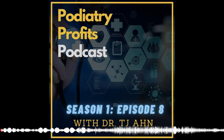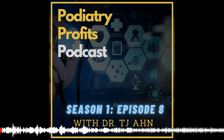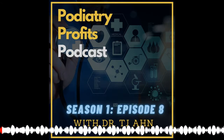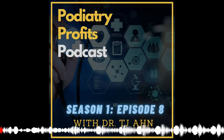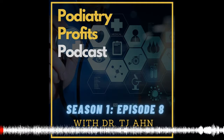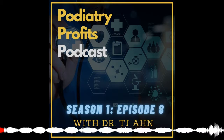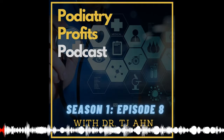Welcome to the Podiatry Profits Podcast, where you will discover how to get more patients and multiply the profits of your practice with minimally invasive foot surgery, proven marketing systems, and ethical influencing to your patients. And now, your host, board-certified podiatrist, best-selling author, speaker, and founder of TJ Ahn Coaching and Consulting, Dr. TJ Ahn.